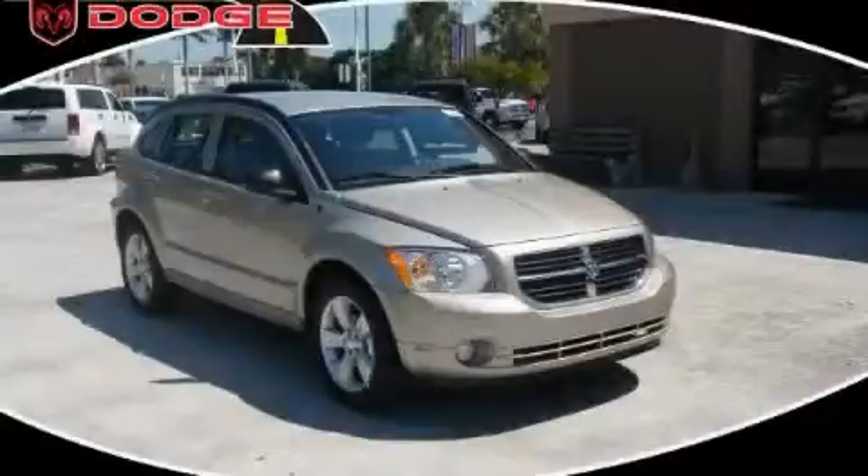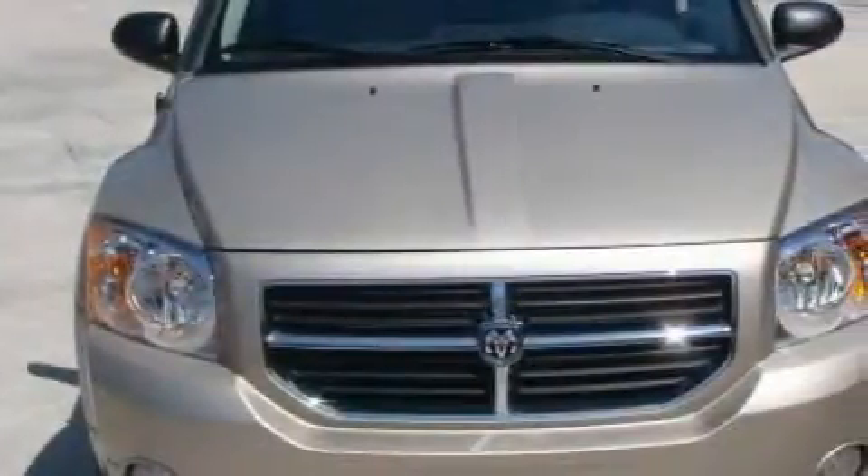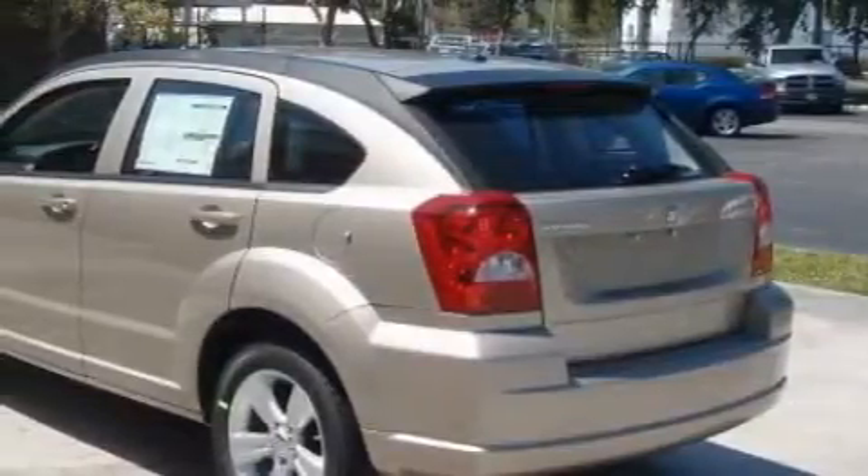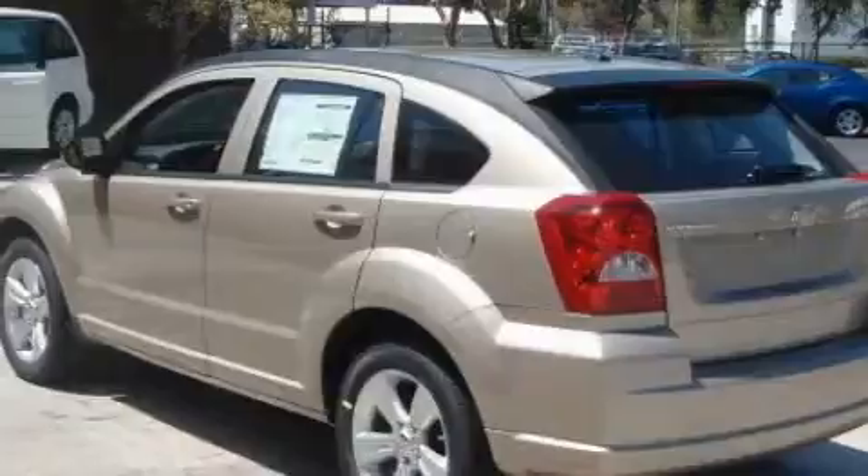This is a brand new 2010 Dodge Caliber. This Dodge's list of numerous features includes cruise control, a heated driver's side view mirror, satellite radio, a low tire pressure indicator, rear curtain airbags, and this automobile's stylish design always looks great.